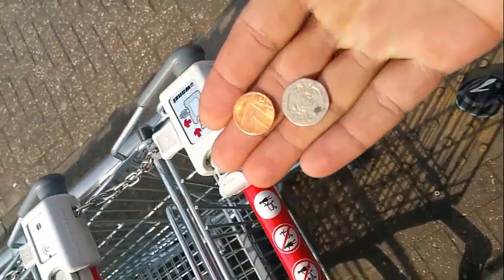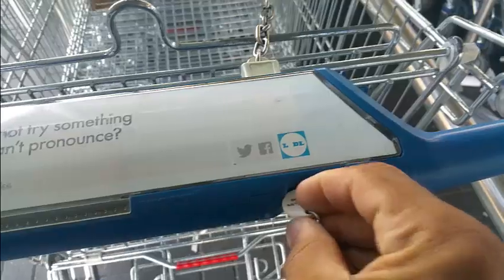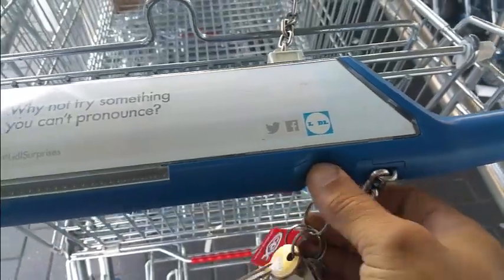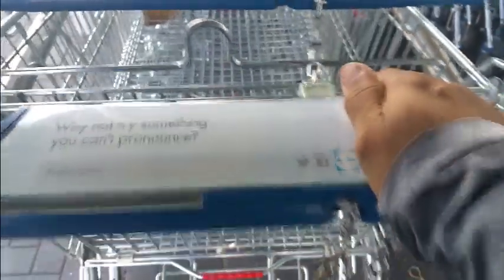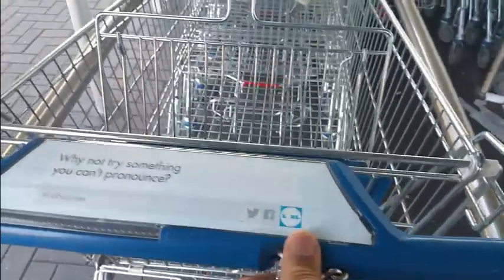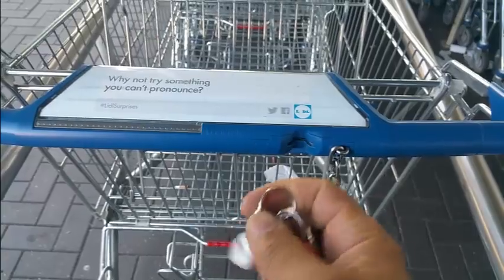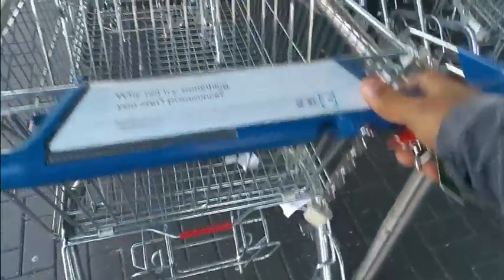21p. Life hack number three: you know those pound coin simulations that you get, put into your trolley so that you can have a trolley? Well, if you leave it on your keyring and then pull the little pound coin simulation out after you, then you can be the loved one and give away trolleys to people for free. You can leave the trolley beside your car — you're no longer committed to keeping the trolley because it's got a pound coin in it. Please like and subscribe for more videos.